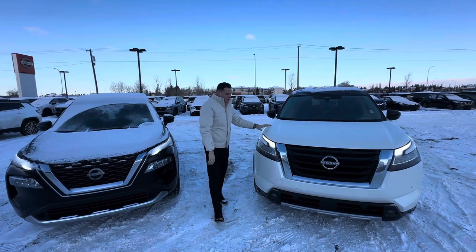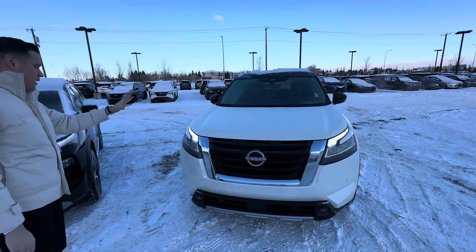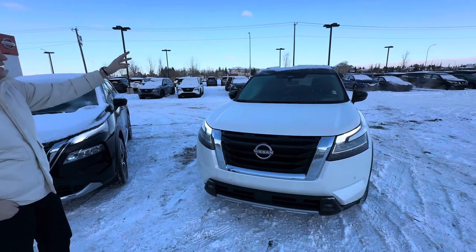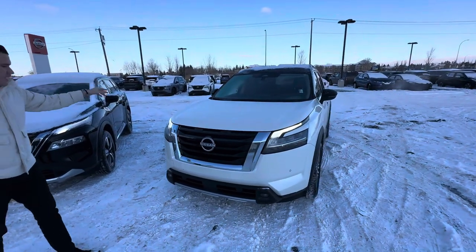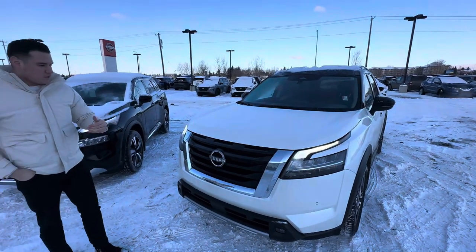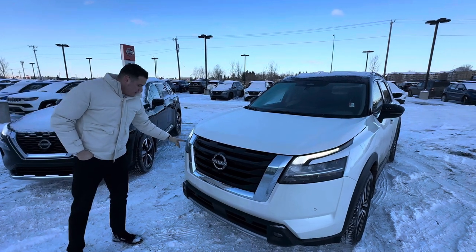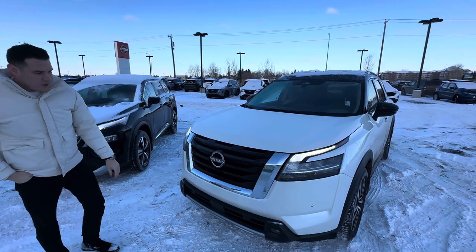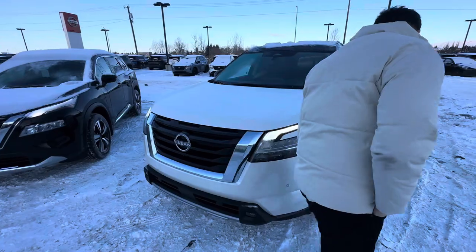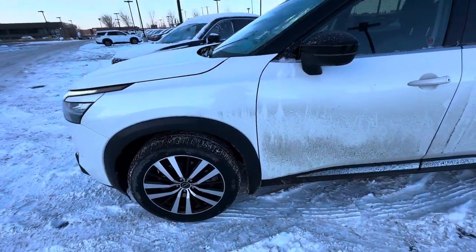First, we're going to touch base on the 2024 Nissan Pathfinder Platinum. This is a two-tone, so you get the white exterior paint body with the black rooftop and side mirrors. This one comes with the Nissan Safety Shield intelligent braking and collision warning system, latest lane departure system, LED lights, fog lights, and on this model you get the 20-inch alloy wheels with black tone painting on the rims.